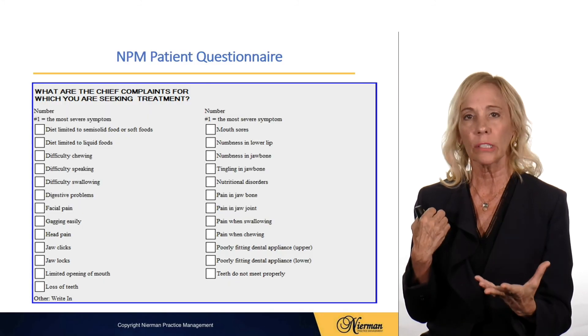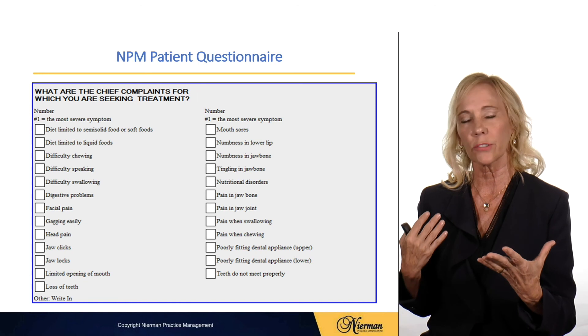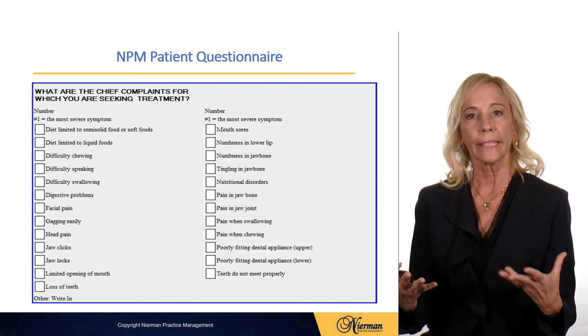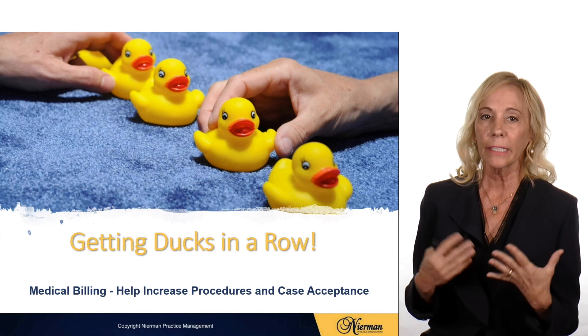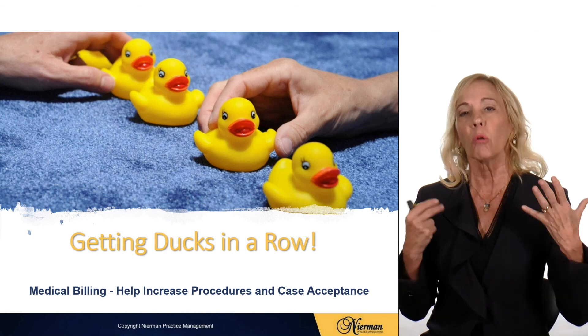A great starting place is to start asking your patients questions — whether it's head pain questions, sleep apnea questions, or diet limited to soft foods — and get those symptoms documented so that we can get paid by medical insurance. Medical billing is going to help increase the procedures you're doing in your office and your case acceptance, so that we can help more patients.